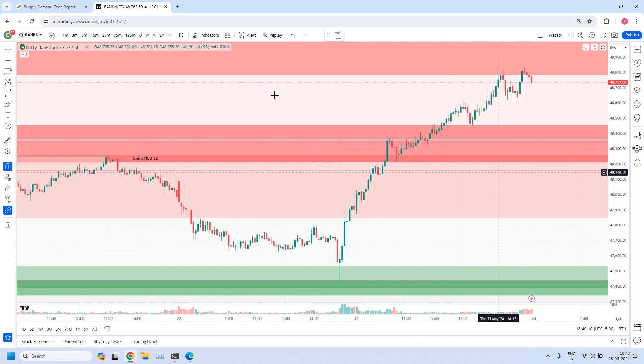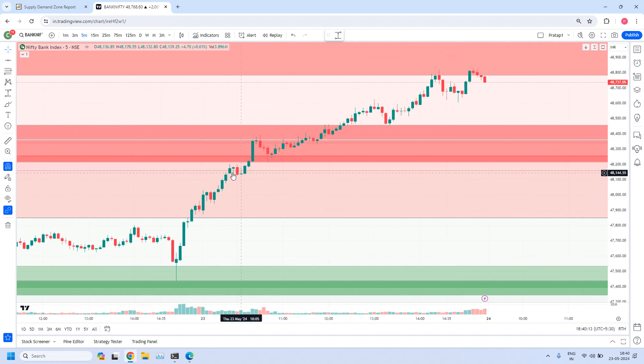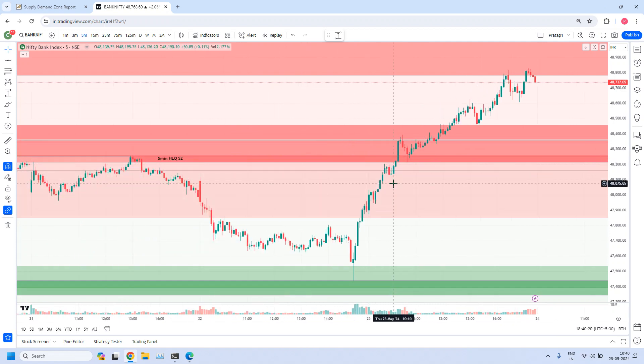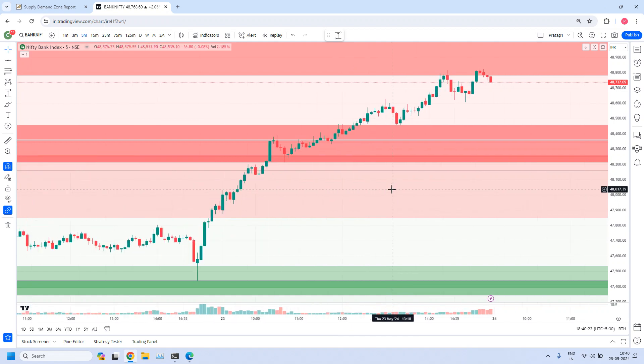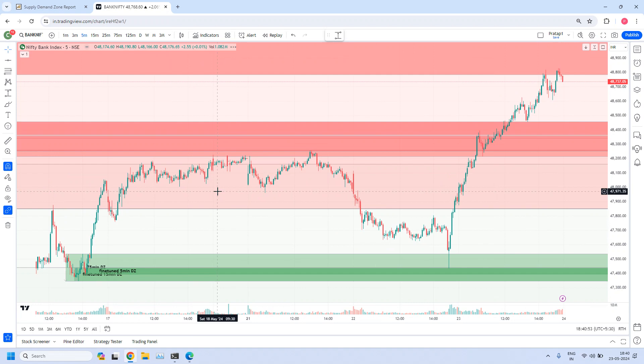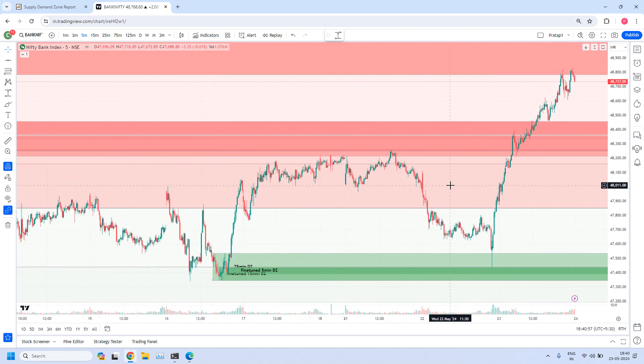The first short opportunity was in this particular trade — the prices came here and probably some of you would have taken short trades. But it didn't give a good push to the target zone. Immediately, institutions created demand and pushed the prices, and this 5-minute high liquidity supply zone was violated. Definitely your trade would have been stopped out. But it will happen sometimes — we have to accept that. Every time trades may not be in our favor; sometimes once or twice a month we will see these super bullish candles where trades move against our analysis.